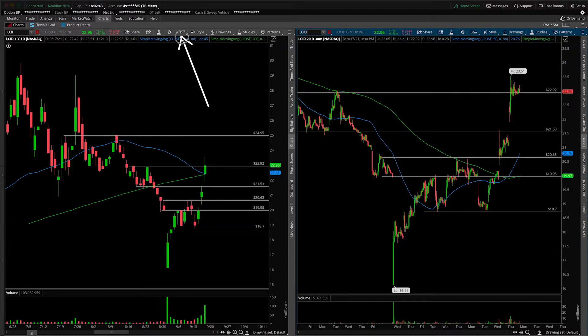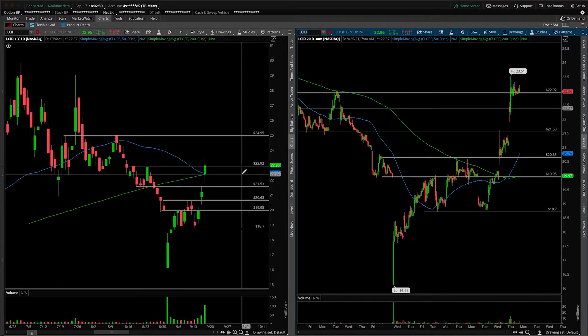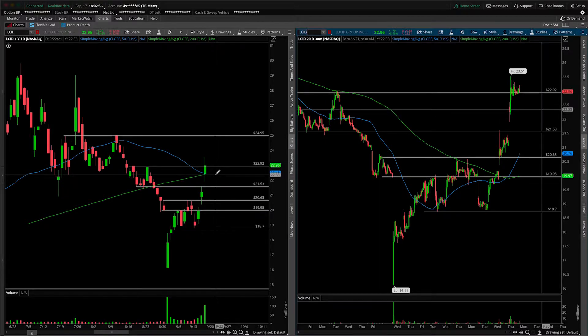On the left-hand side we're looking at the daily time frame, and on the right-hand side the 30-minute intraday time frame. This will be more of an update. We covered this one yesterday for the gap up, and on today's session we resolved to the upside. We got some filling of the gap, but a majority of the action was higher.